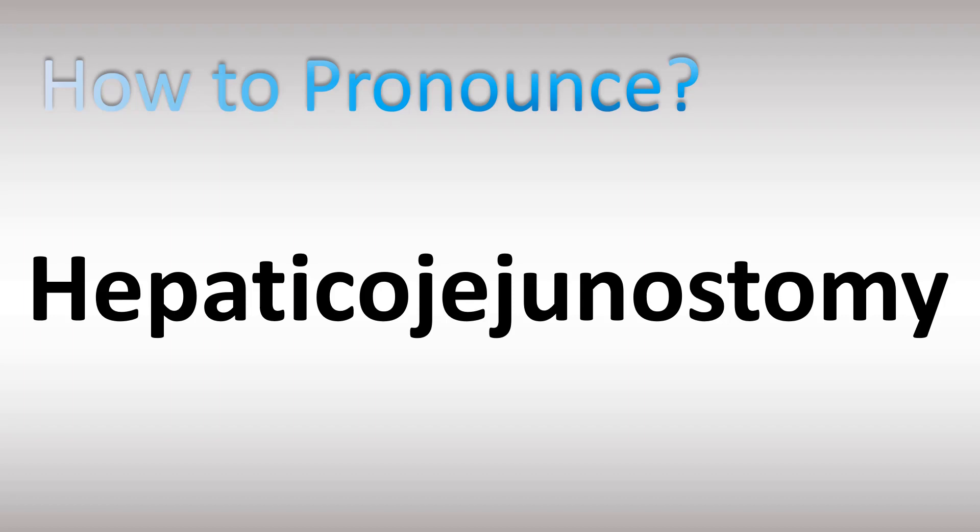We are looking at how to pronounce this name. It's a long name and it looks complicated, but it's actually fairly easy once you break down the pronunciation. So let's do that: hepatico, hepatico, hepatico — and that's the liver. Jejunostomy. Hepaticojejunostomy.